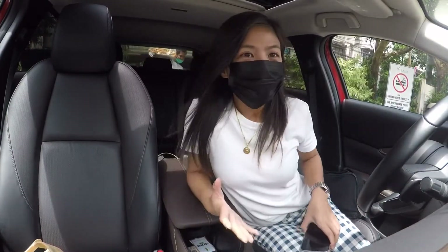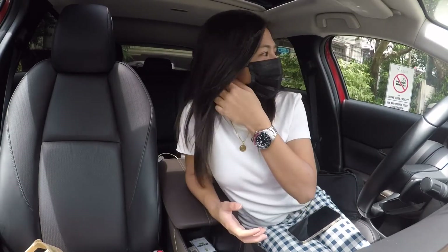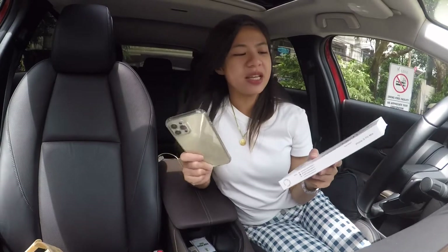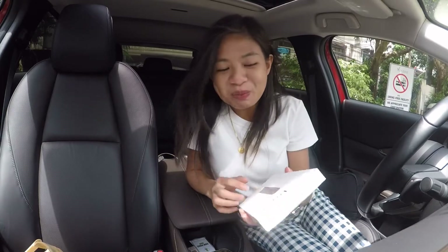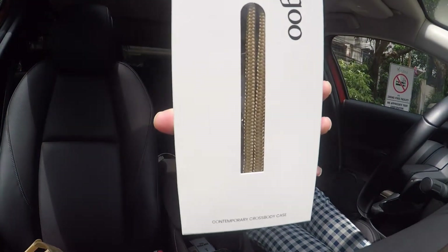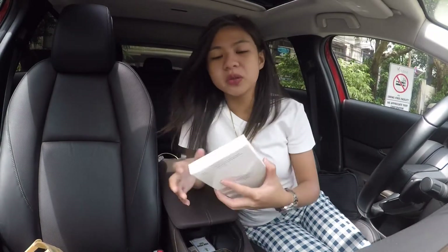Good morning! Today I would like to show you the thing that I bought last week. I was a bit busy these days but it's a phone case with lace. The brand is Hangu — I don't know how to pronounce it — and it's for iPhone 12 Pro Max.